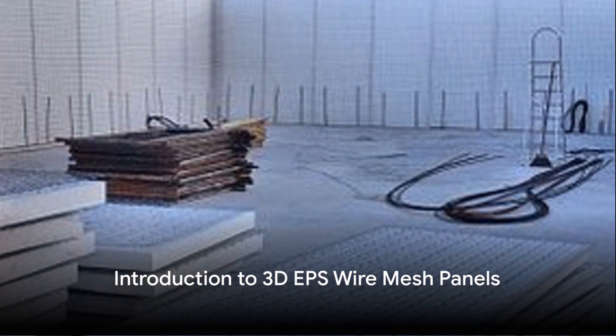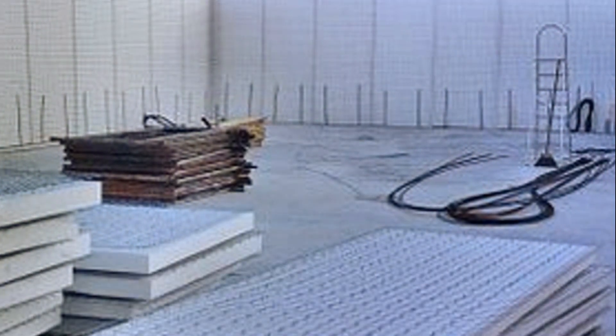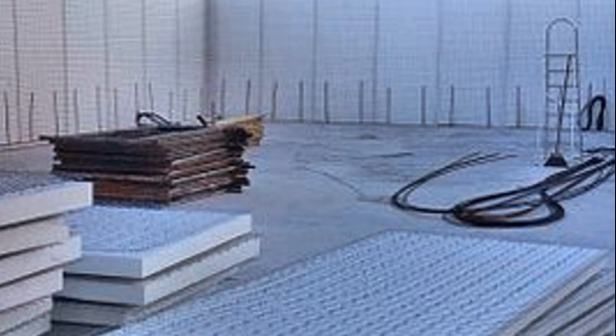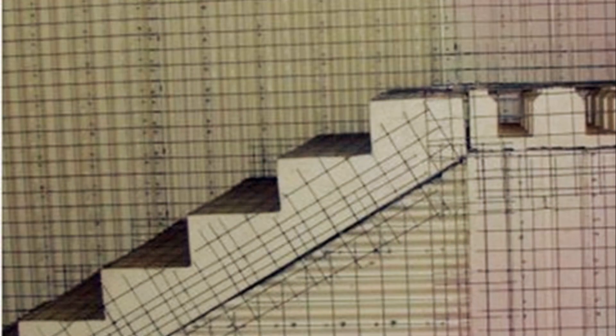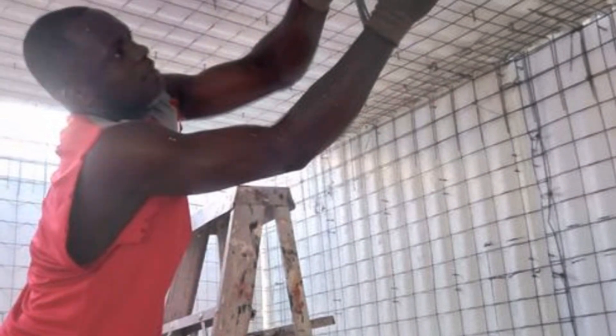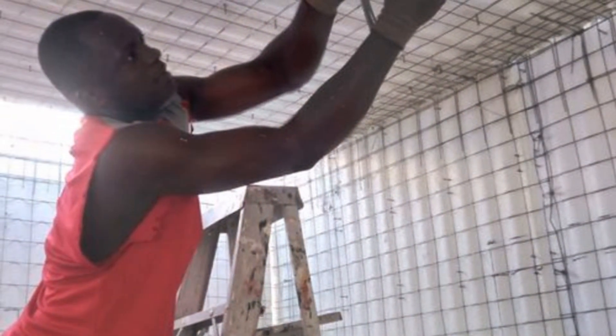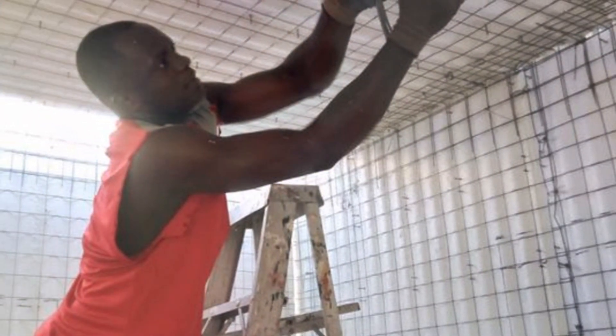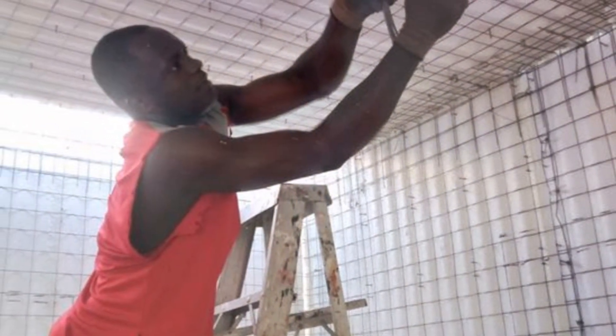Hey there folks, today let's dive into the world of cutting-edge construction with 3D EPS wire mesh panels. A futuristic building material that's not only eco-friendly but also revolutionizes the way we build. Imagine a prefabricated wonder made up of a three-dimensional framework crafted from sturdy steel wire mesh infused with expanded polystyrene EPS insulation.